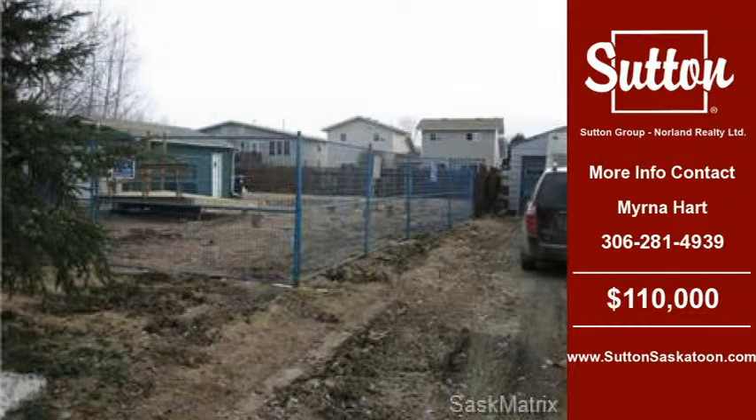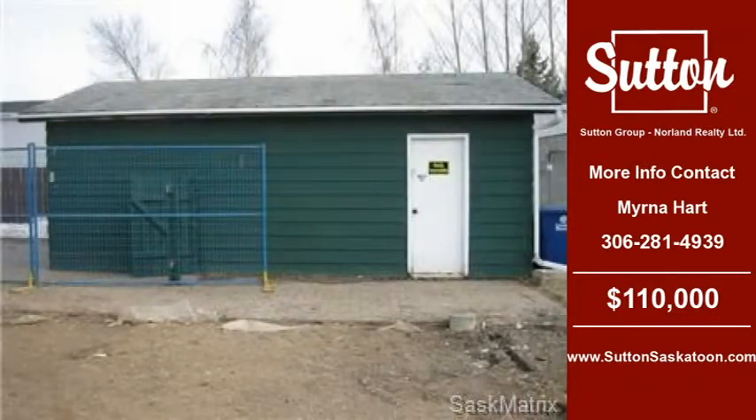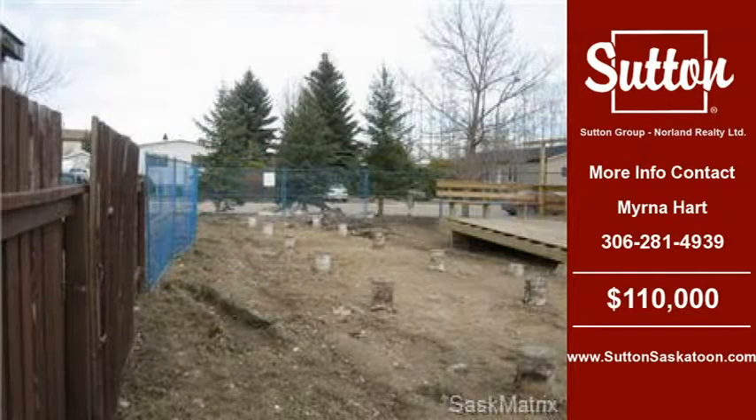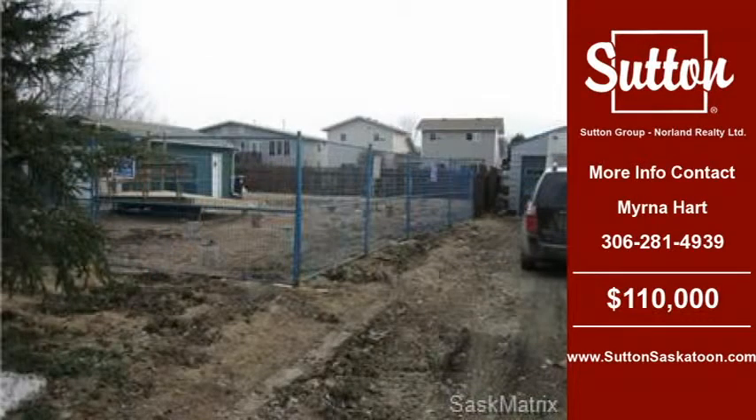Welcome to another property listing from the real estate professionals at Sutton Group, Norlin Realty Limited. For more information on this and other properties for sale in Saskatoon, visit www.SuttonSaskatoon.com or call the phone number listed on the right. Thank you for viewing our real estate video and we hope you enjoy the remainder of this property tour.